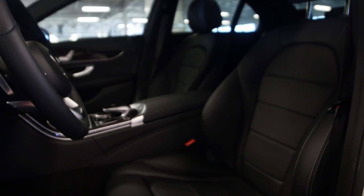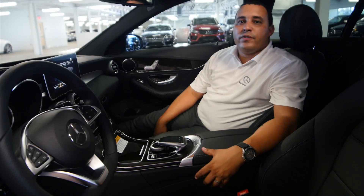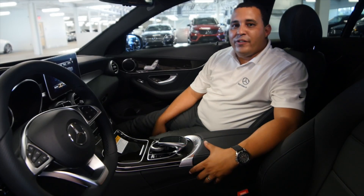What's also nice about this particular C300 is the panoramic sunroof, which has glass front and rear and gives you that convertible feel.